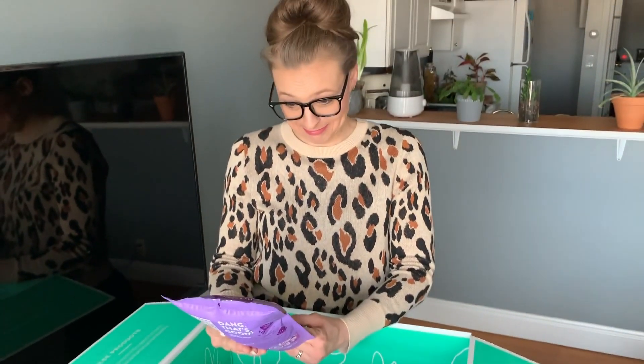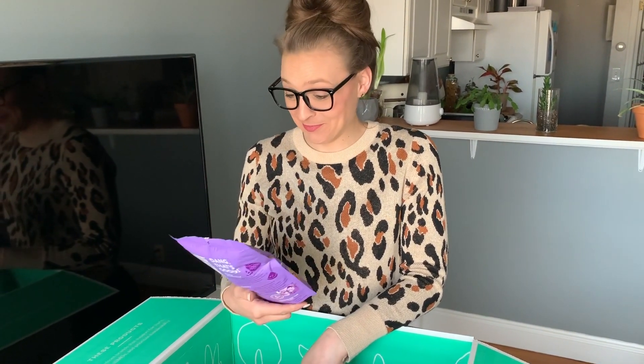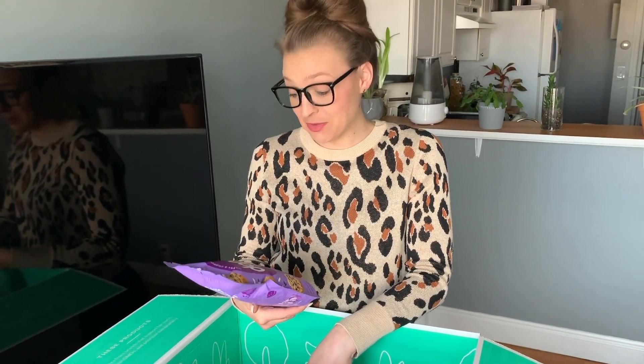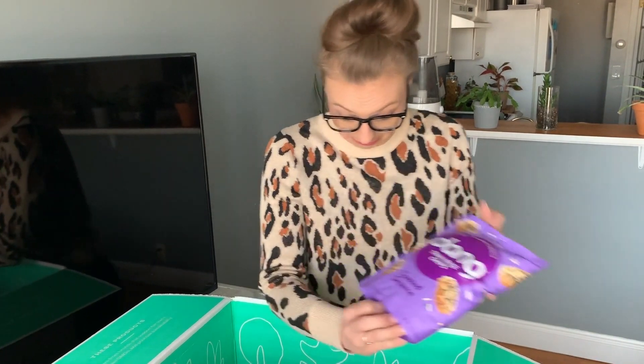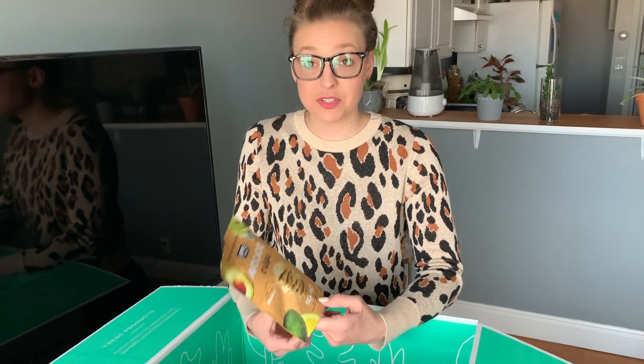These look super fun — Thai rice crisps, nutty and crispy crunch, toasted sesame. Hippie Snacks avocado crisps, sea salt.